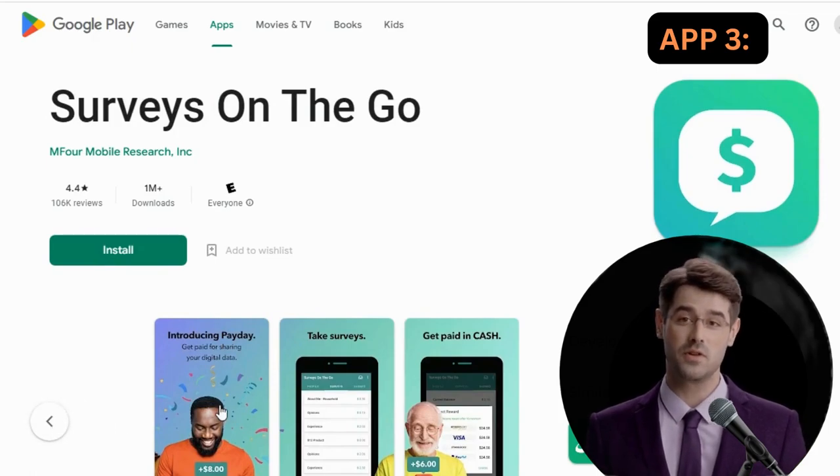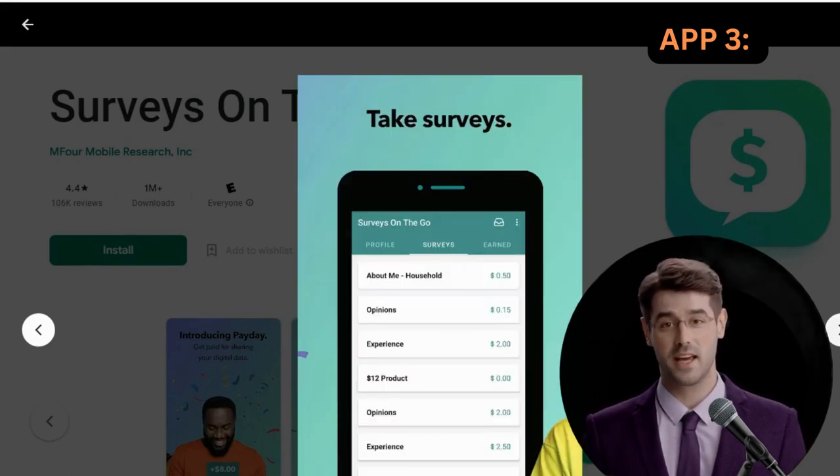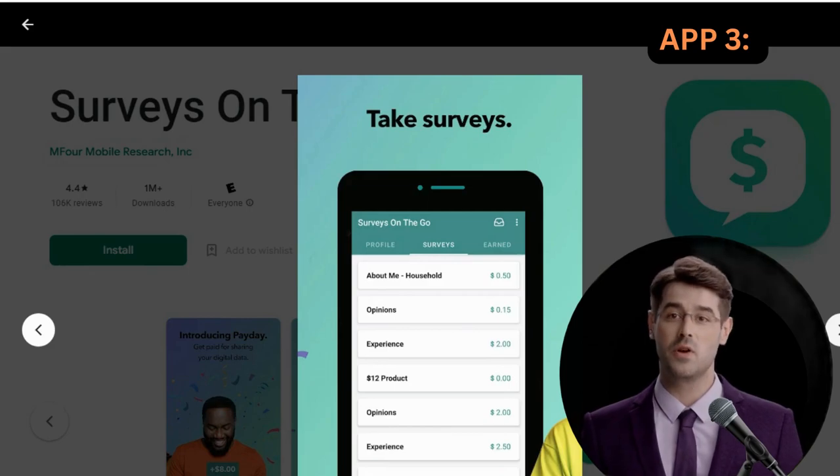Most surveys pay between $1 and $5, with some paying over $10. Many reviews from real people say that this app pays more money than most other survey apps.